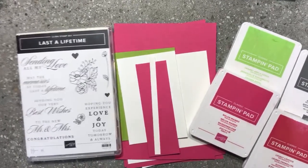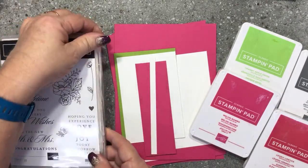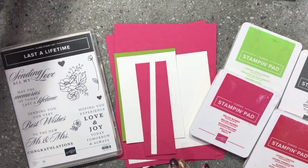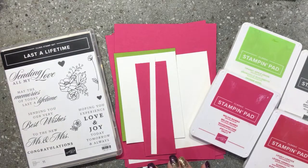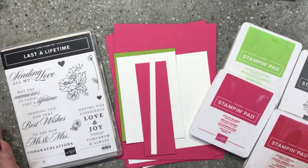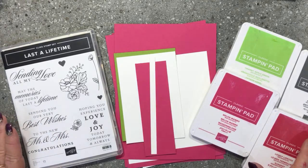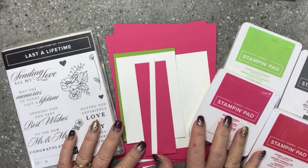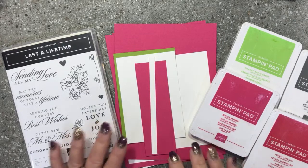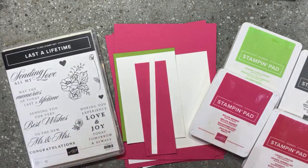Hello everyone, Donna Gray here, your Stamping Up demonstrator from the Northern Rivers area in New South Wales, Australia. I'm jumping on to show you this awesome crafting project. You're only seeing my desk — I haven't done my hair and makeup — but I wanted to jump on and have a bit of a live crafting session. My name is Donna Gray. When you jump on, please say hello and let me know where you're watching from. I want to show you some stunning cards that I have made.